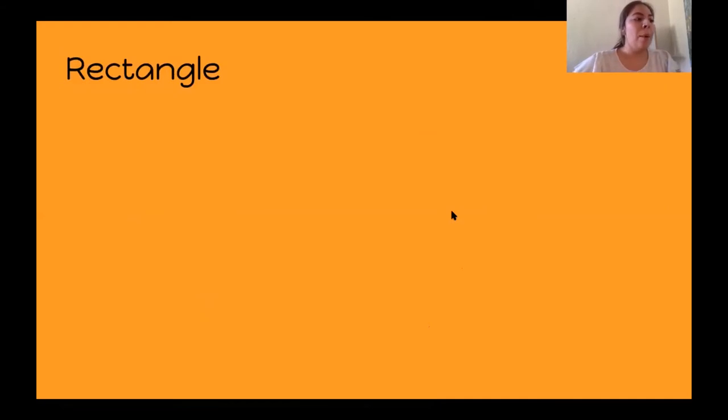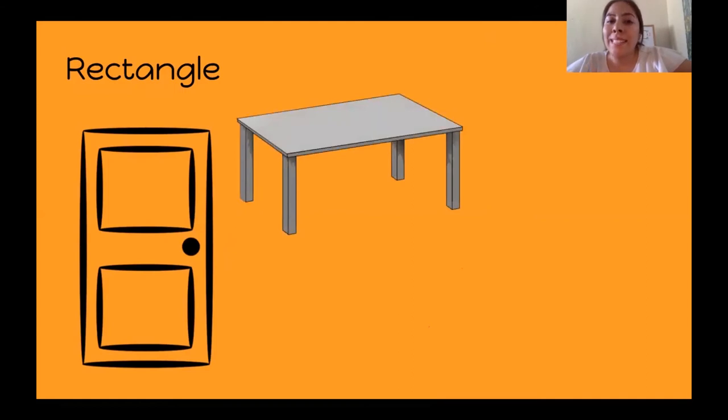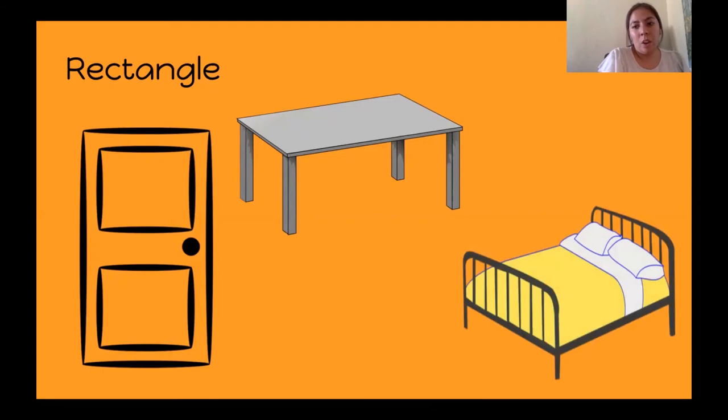Now let's think about a rectangle. A door can be the shape of a rectangle — I think all of our house doors are shaped like a rectangle. Or a table — my dining table at my house is rectangular. You might have an oval shaped table, circular table, square table, or even a rectangular table. Our beds and mattresses are shaped like a rectangle.